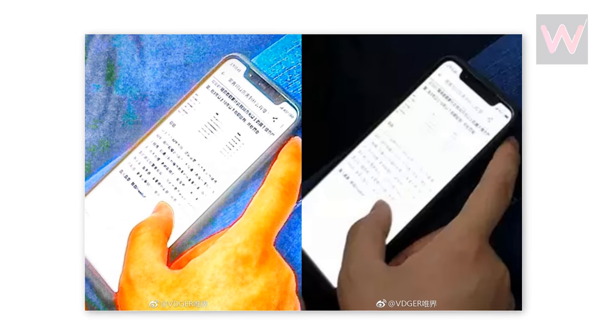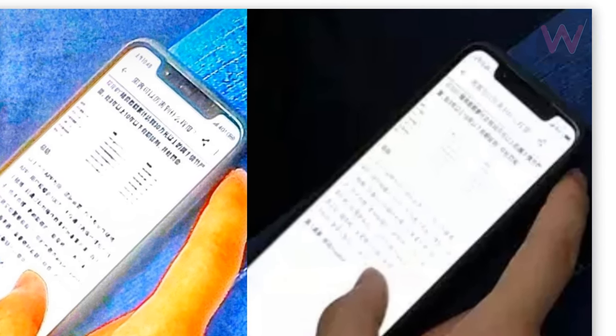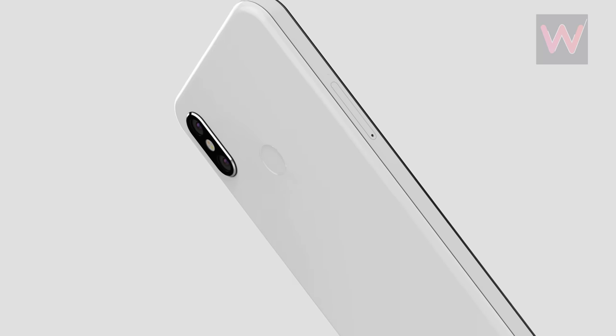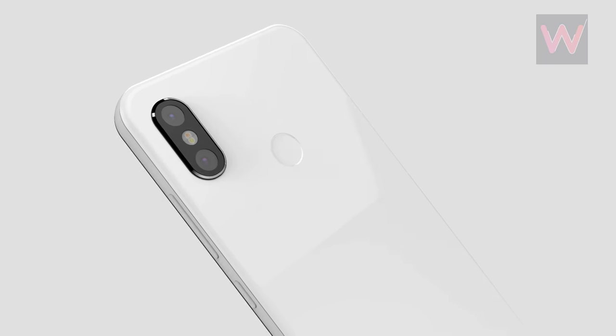One particular image features an overexposed look at the Mi 7, perhaps in an effort to prove that the cutout is real and not a fake one installed by tricksters. Still, there are a lot of similar-looking devices out there which could be passed off as the flagship device.